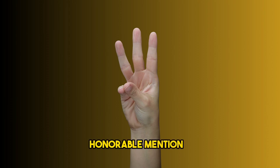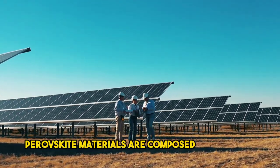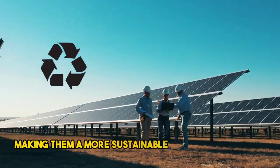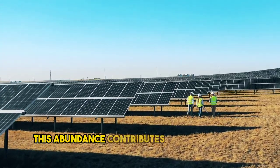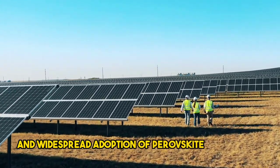Honorable mention three: earth abundance. Perovskite materials are composed of elements that are abundant in the earth's crust, making them a more sustainable alternative to rare and expensive elements used in other solar cell technologies. This abundance contributes to the potential scalability and widespread adoption of perovskite solar cells.